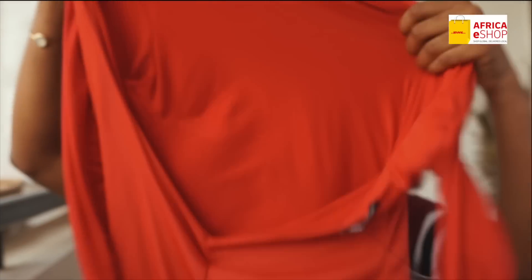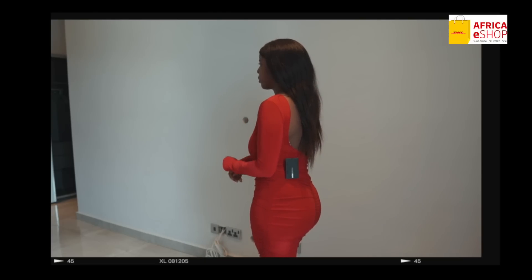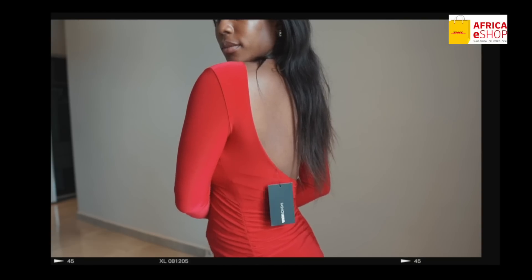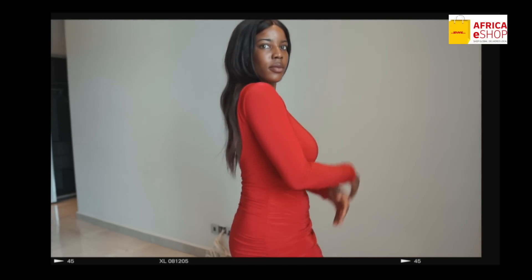The next item I got is this red dress. I actually took this to Ghana because I thought we were going to go clubbing, which I ended up not going. But yeah, I look forward to wearing this here in Abuja. I actually did a try-on in Ghana, so I'm going to be showing you guys what this looks like.